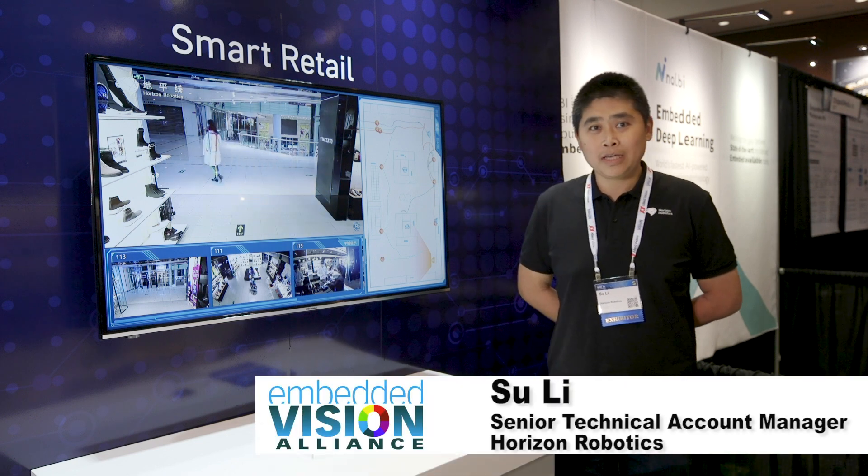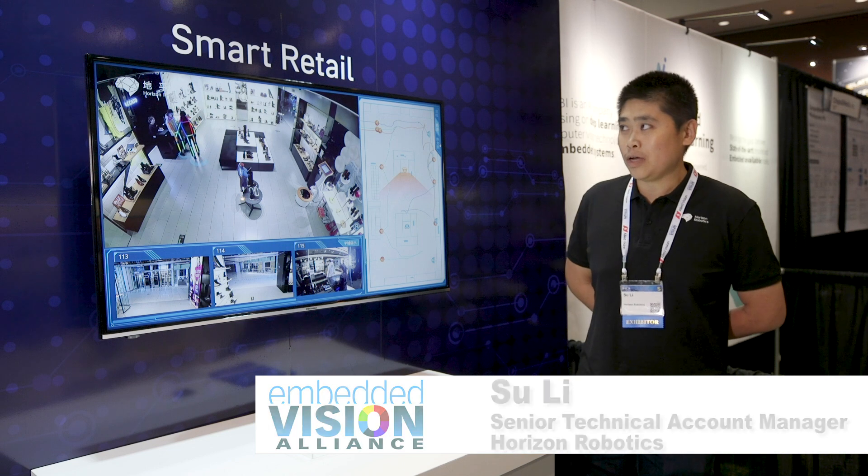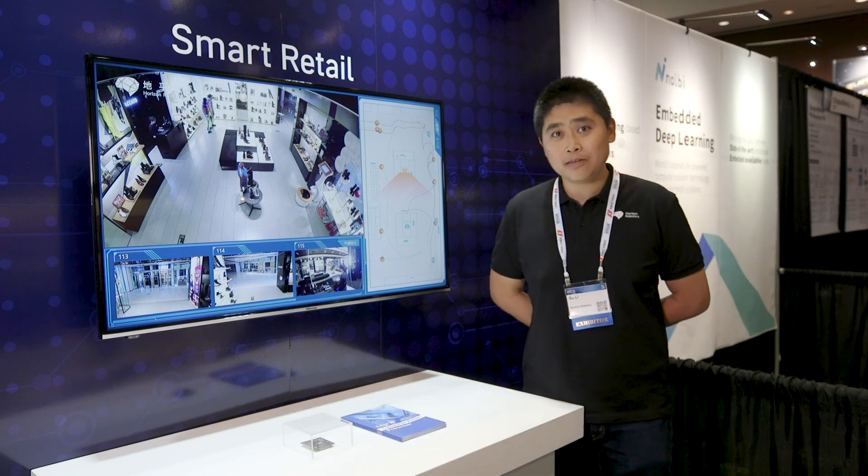Hello everyone, my name is Su Li. I'm from Horizon Robotics. Here I will demo our smart retail solution to you.